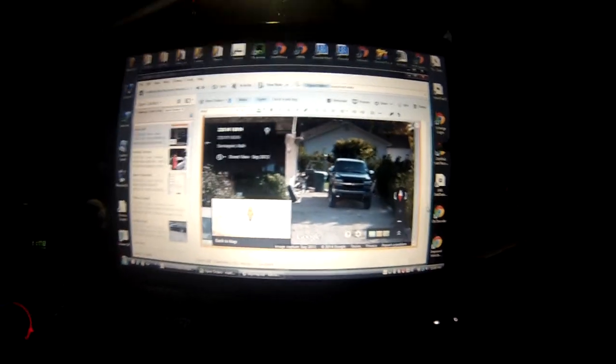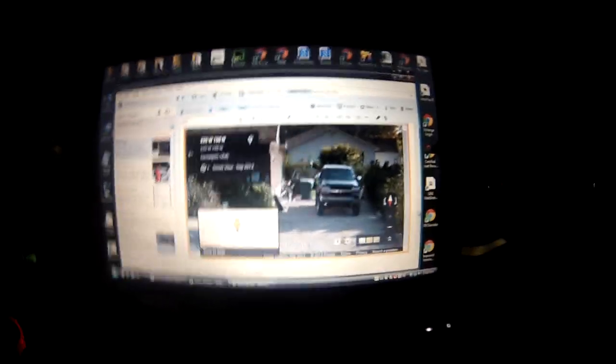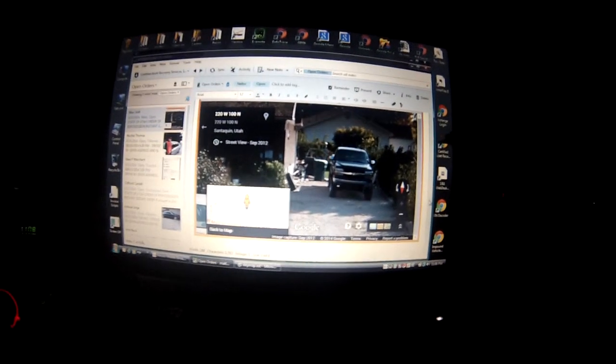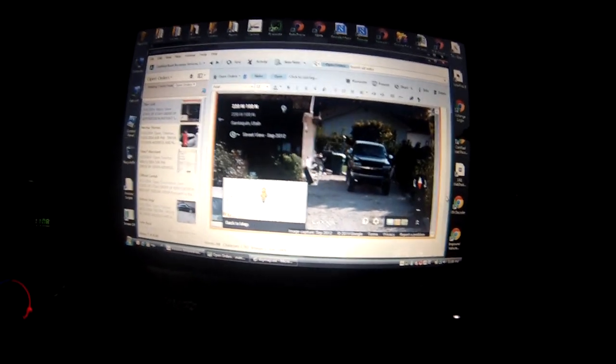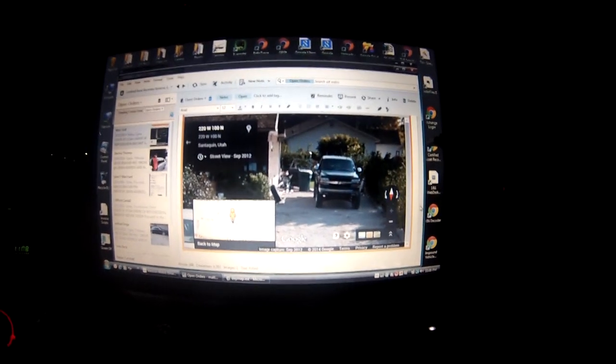The truck is actually visible in the Google Street View picture, which means the person's been living there for some time. You can see in the picture that he backs the truck in on the side of the house. There's no garage. That gives me an indication of how he parks it — the fact that he backs it in gives me more information.